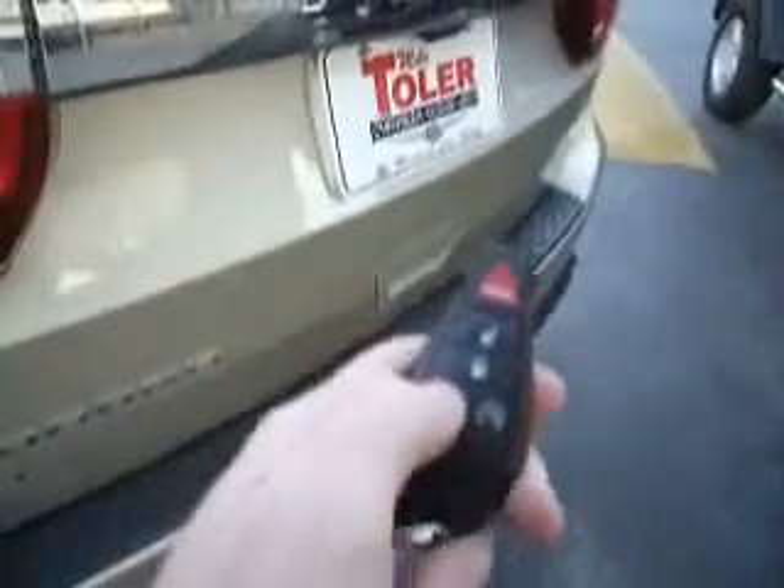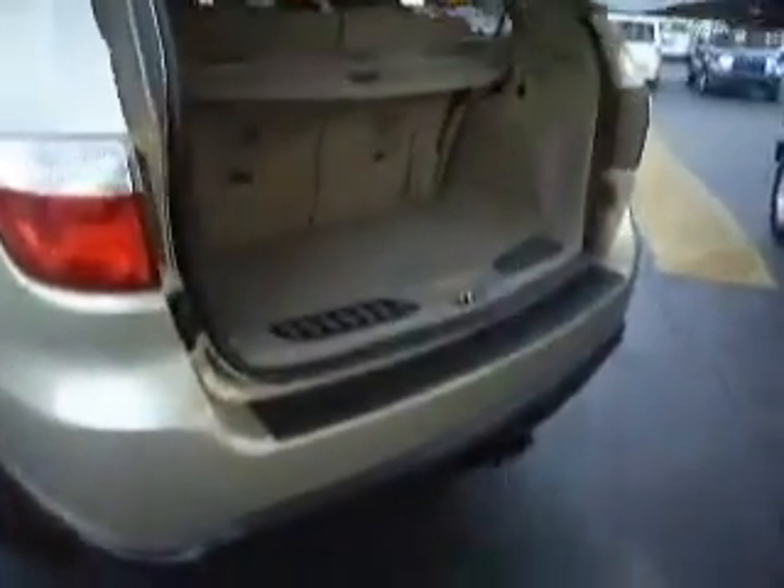These seats actually recline back — pretty sweet. You have map pockets on both sides. There's a 115-volt, 150-watt outlet. And this is your pretty much entry-level package. We were talking about the power liftgate — we're just going to open it up and get out of the way. Tonneau cover back here. When those seats are down, this thing is far more useful. To put these seats down, you just pull this handle and push them forward.